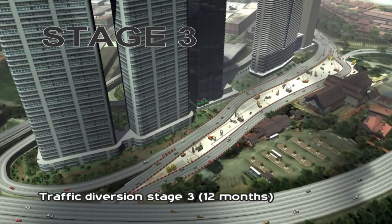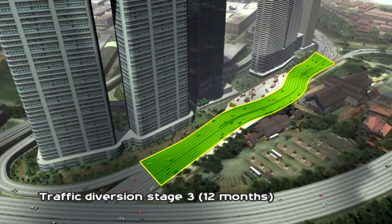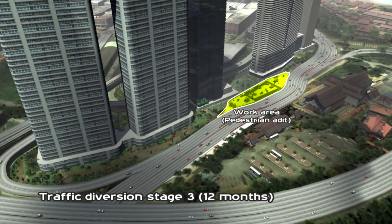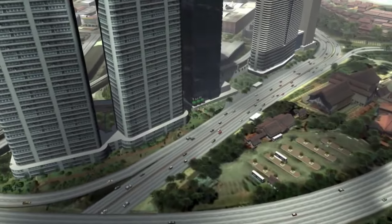Upon completion, traffic will be reinstated and diverted onto the completed station. The final stage of diversion involves the construction of pedestrian adits that will provide easy access for commuters from the MRT station to neighbouring buildings in KL Central.